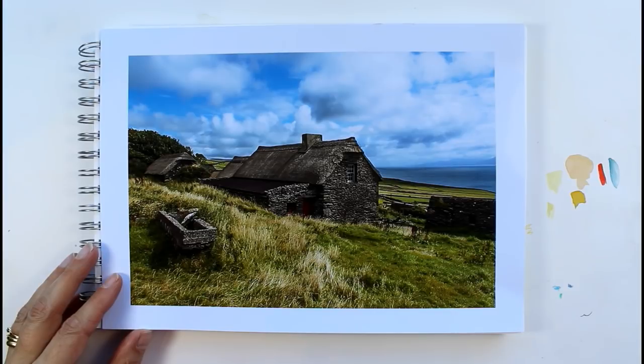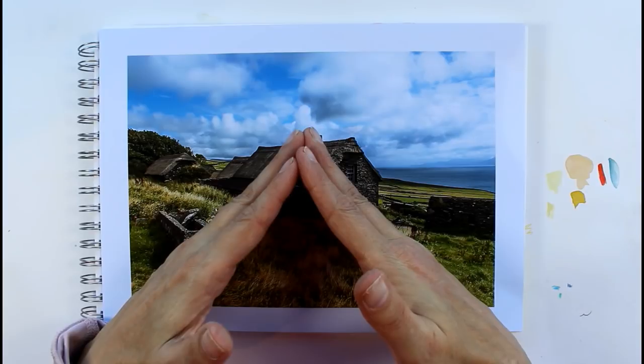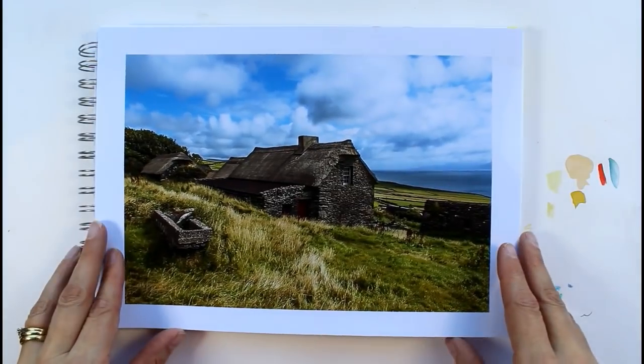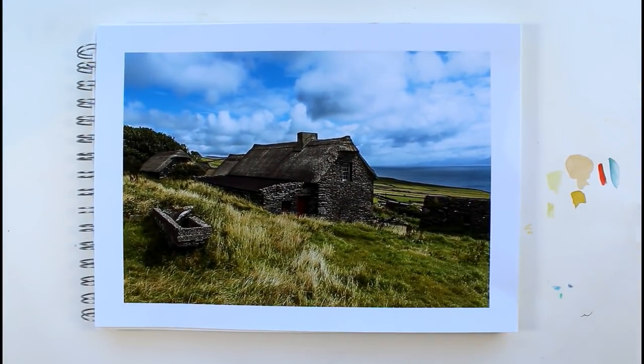Last week I talked about very simple one-point perspective with everything going off to the same point in the distance. Most of the time we're not going to have that — we're going to have two-point perspective, depending on your viewpoint and where you're stood in relation to the objects.